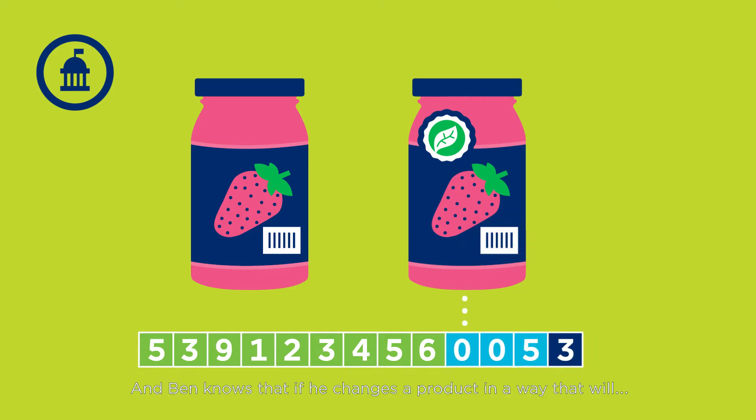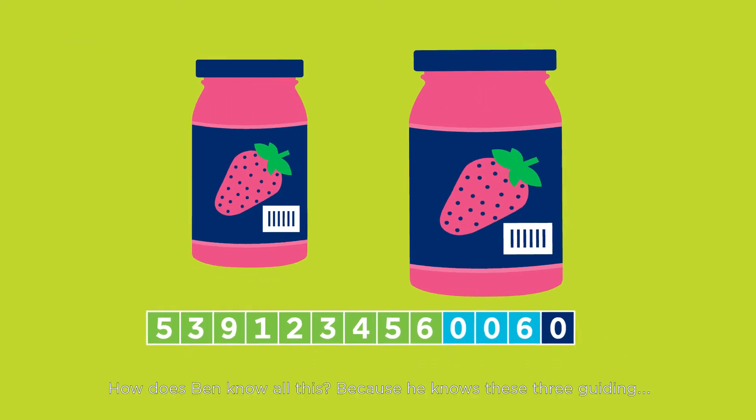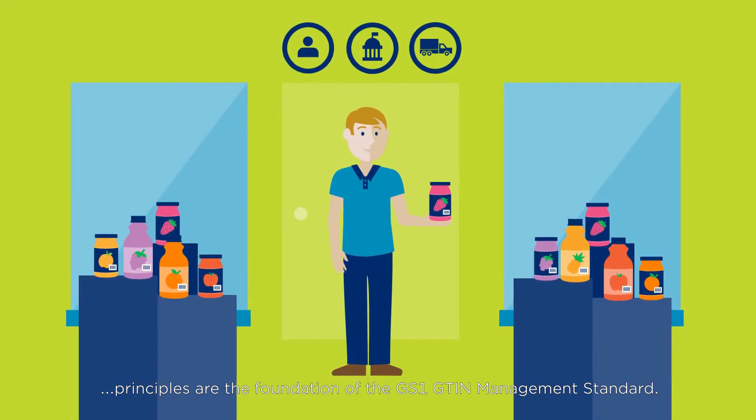And Ben knows that if he changes a product in a way that will impact the supply chain, he should also change the GTIN. How does Ben know all this? Because he knows these three guiding principles are the foundation of the GS1 GTIN Management Standard.